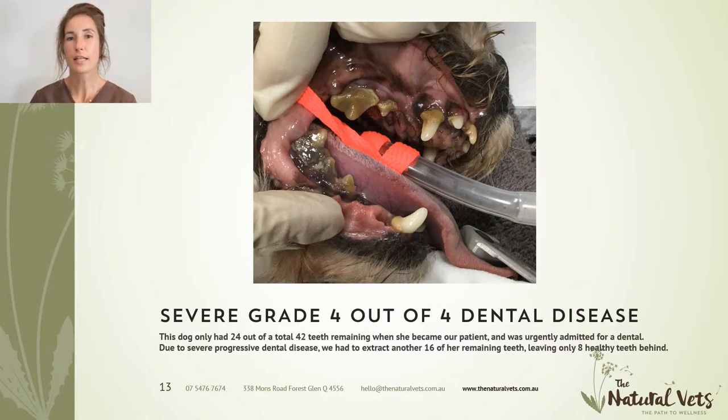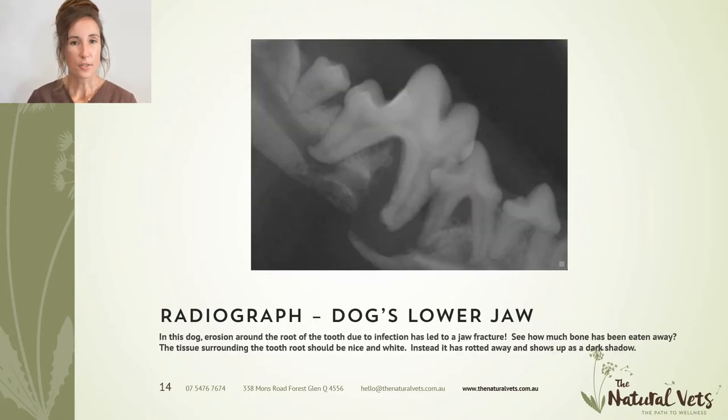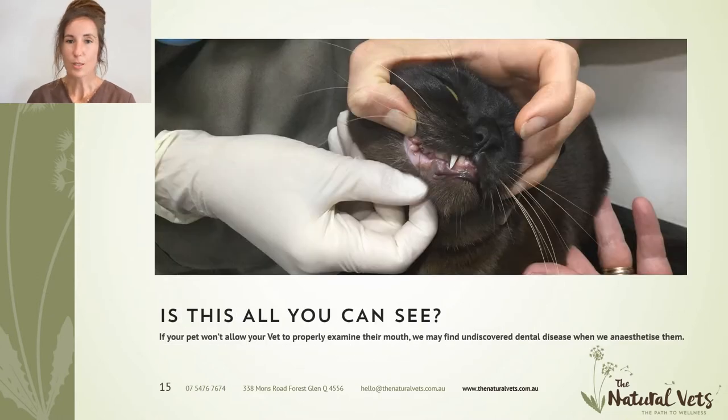This is another patient — a little rescue dog who came in for a dental check and was admitted for an urgent dental the next day. This is obviously grade four disease, with really heavy tartar on the teeth. This dog only had 24 teeth left out of 42, and we had to extract another 16 that day, leaving her with only eight healthy teeth. The x-ray shows the kind of destruction visible in a dog like this — tartar going down around the roots, destroying the jawbone. Your dog can potentially be at risk of severe conditions like a jaw fracture as a result.